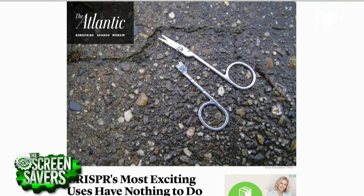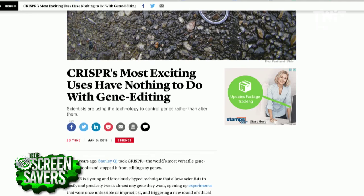CRISPR is a biological system. So it exists before we knew about it? It exists, yeah, before we knew. And we knew it for a long time already — 30 years. But we hadn't realized how to use it or what it was for, until very recently, when we started using it as a technology for genome engineering.